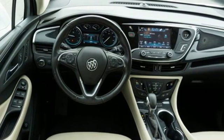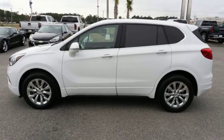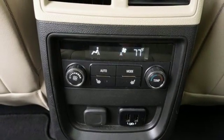Conveniences like rear vision camera, remote vehicle starter system, and universal home remote make it easy to come and go. The automatic headlights, Stabilitrack, and hands-free power liftgate show you this Envision is complete from front to back.